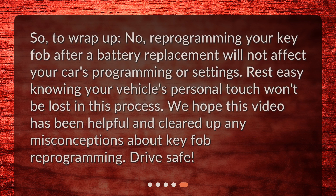So, to wrap up: reprogramming your key fob after a battery replacement will not affect your car's programming or settings. Rest easy knowing your vehicle's personal touch won't be lost in this process. We hope this video has been helpful and cleared up any misconceptions about key fob reprogramming. Drive safe!